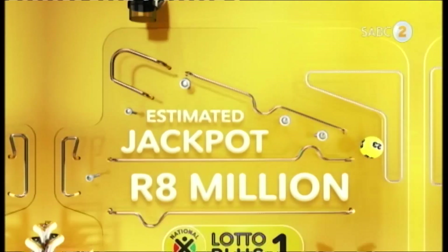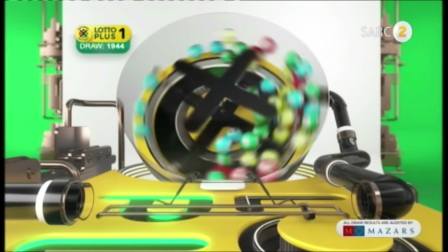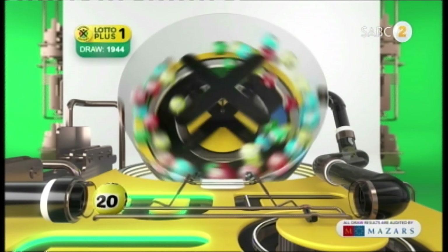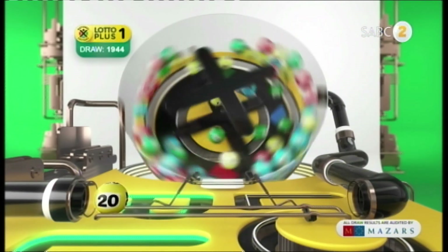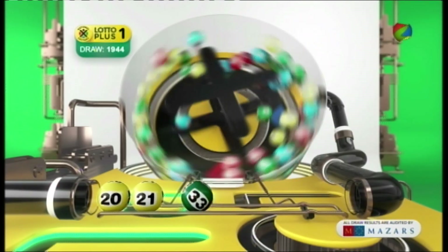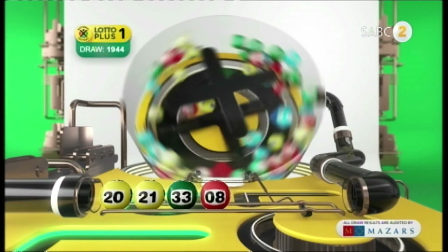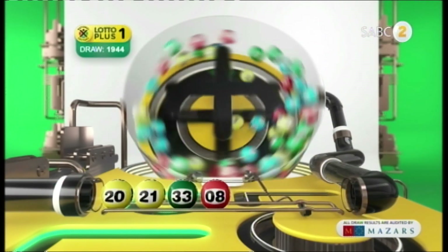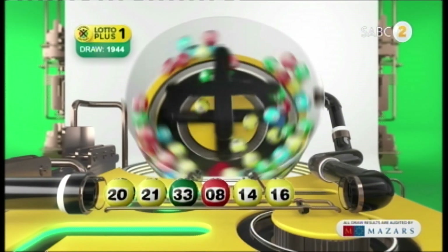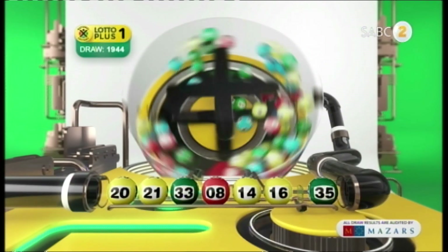Lotto Plus One gives you another chance at the jackpot. Here are the numbers: 20, 21, 33, 8, 14, 16, and the bonus ball is 35.